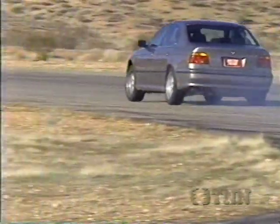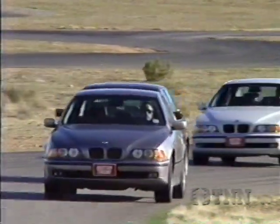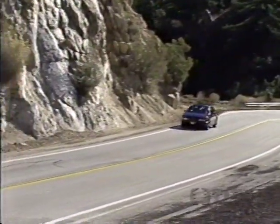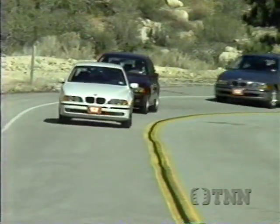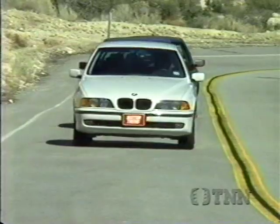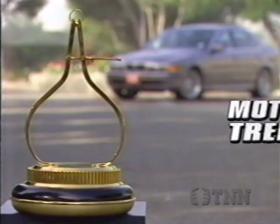Most 5 Series BMWs won't spend their time hot lapping at Willow Springs Raceway. The vast majority will tend to the business of transporting their owners in high-speed luxury and safety, even guiding them with the optional GPS navigation system. But with any set of options, and at any price from $39,000 on up to the mid-50s, there is now a new benchmark in sports sedans. During our testing, it quickly became obvious that BMW has set new standards for luxury sedans, making it easy for the editors of Motor Trend to name the BMW 5 Series our 1997 Import Car of the Year.